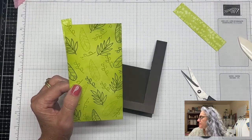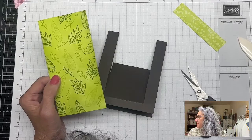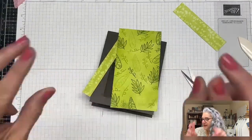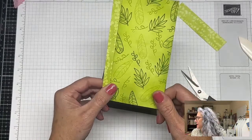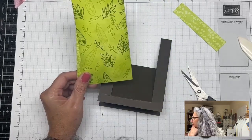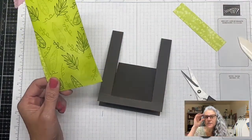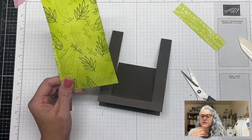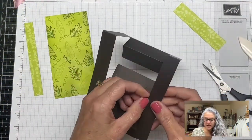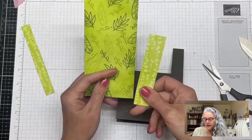Let me know which one you prefer — the DSP I made or the Stargazing one. The blade may be dirty — I have to clean it, I'm not very good at taking care of my tools despite how much I use them. Let me know which one you prefer.